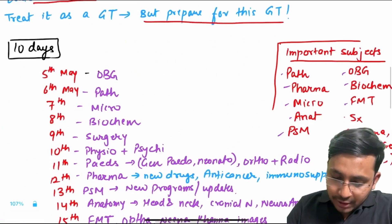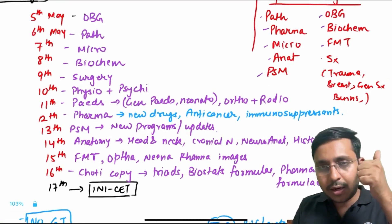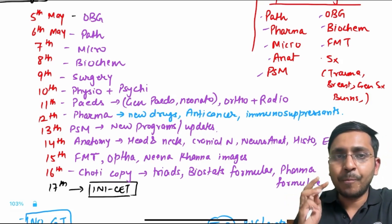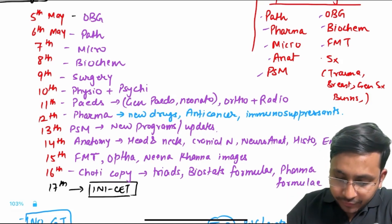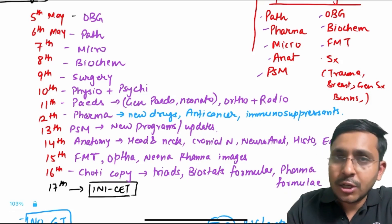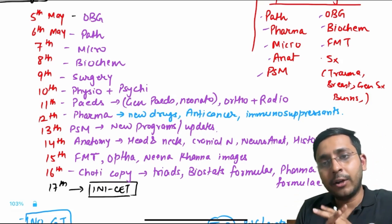Now let's come to the individual day-wise schedule. I have made the schedule from 5th of May, which is a Monday. Start your last 10 day revision with OBG on day 1, then 6th — PATH, 7th — MICRO, 8th — BIOCHEM, 9th — SURGERY, 10th — PHYSIO plus PSYCH, 11th — PEDIATRICS. Important topics in pediatrics: focus on general pediatrics and neonatology. We don't have to study systemic. Club pediatrics with orthopedics and radiology since pediatrics is a minor subject.